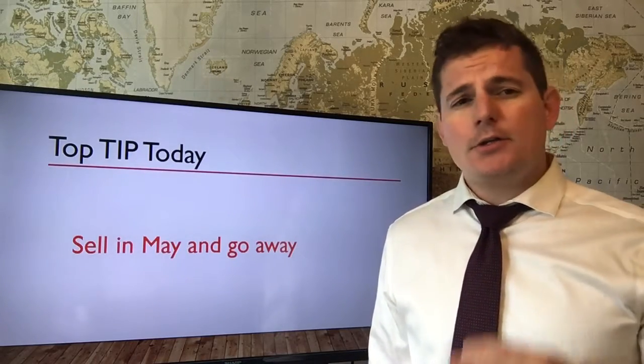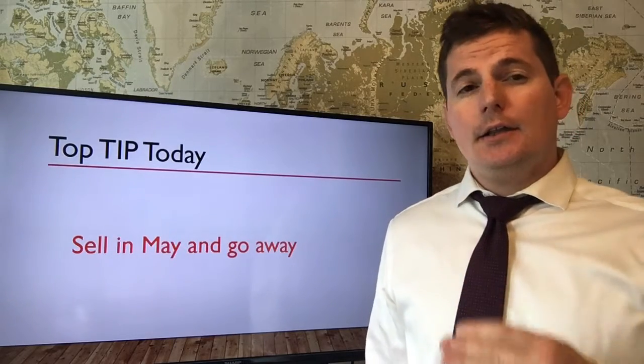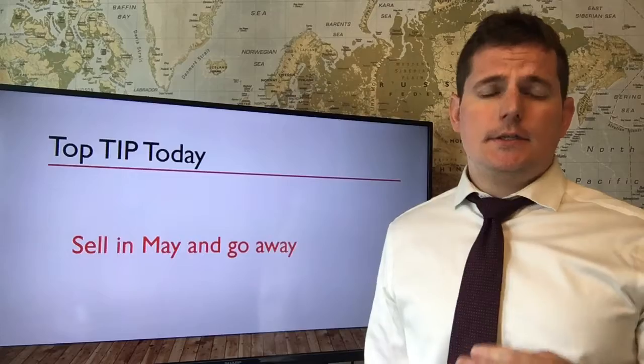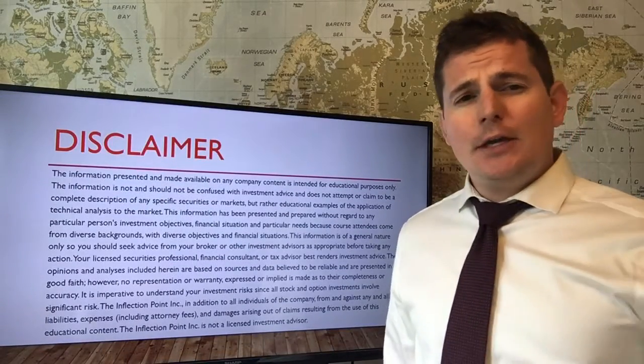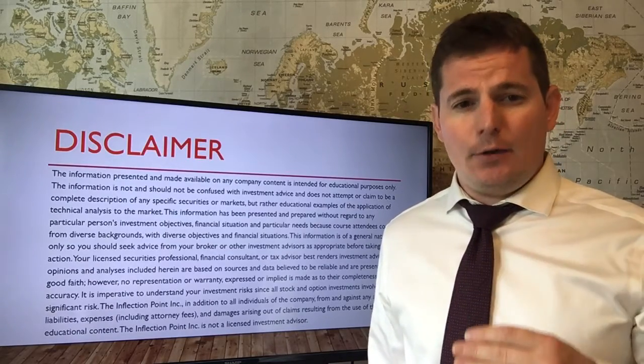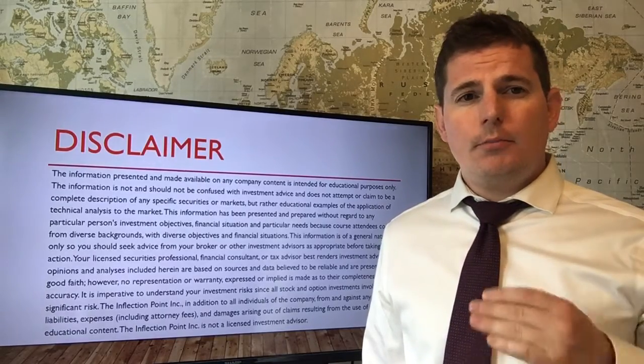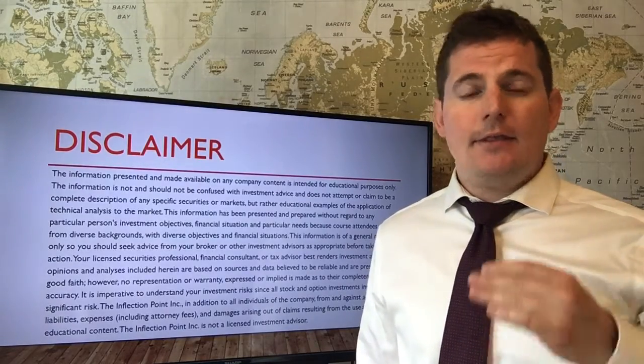You may have heard 'sell in May and go away' before, or maybe you didn't know what it meant. I just want to reinforce the fact that there's usually less trading volume in the summer months. So watch out for that. If you're a beginner just starting out, you want to register for a free paper trading account.